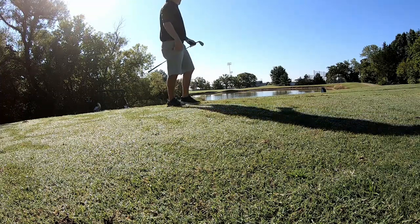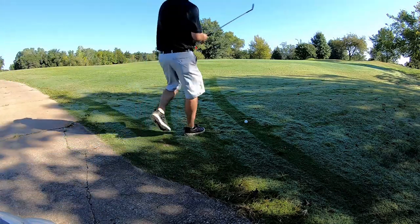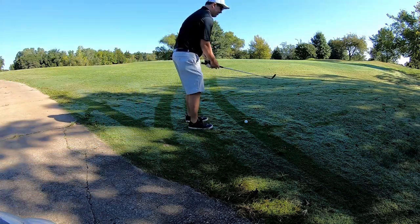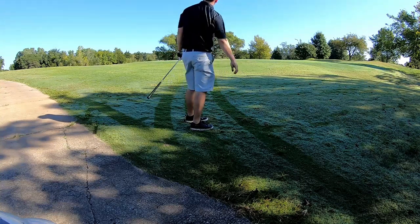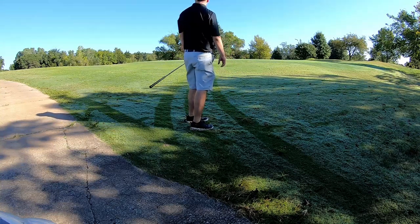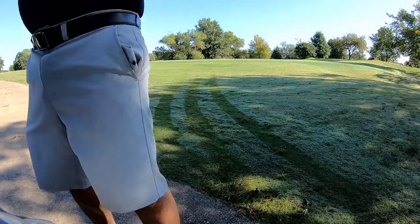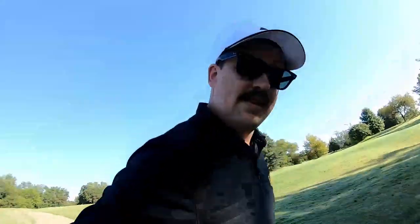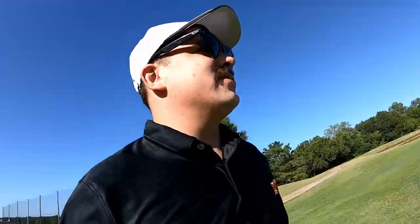I took it way right — really far right. Short chip to the hole, right up there. Let's walk and talk, baby — walk and talk. Trying to hurry because these people behind me need to get through.